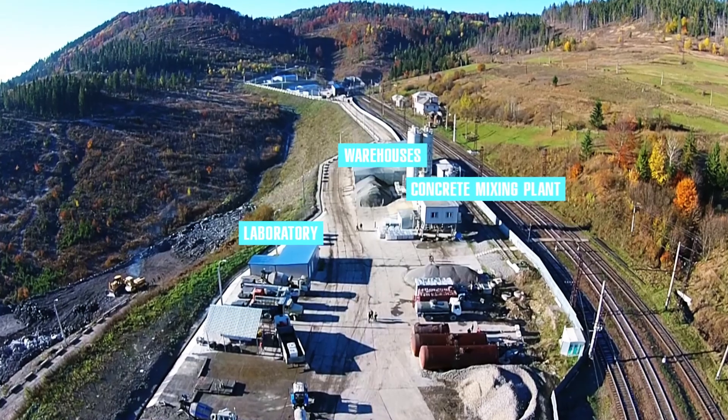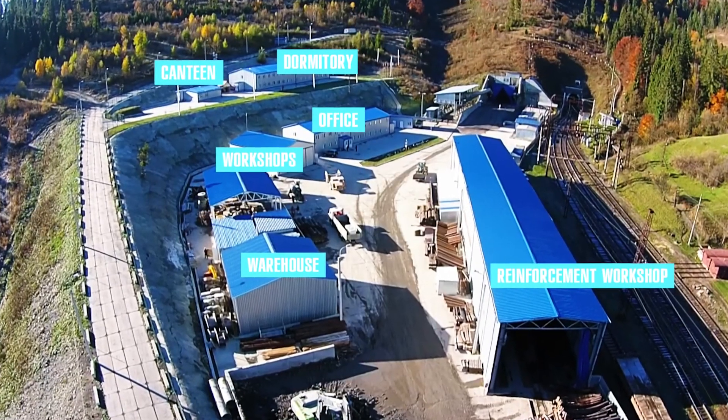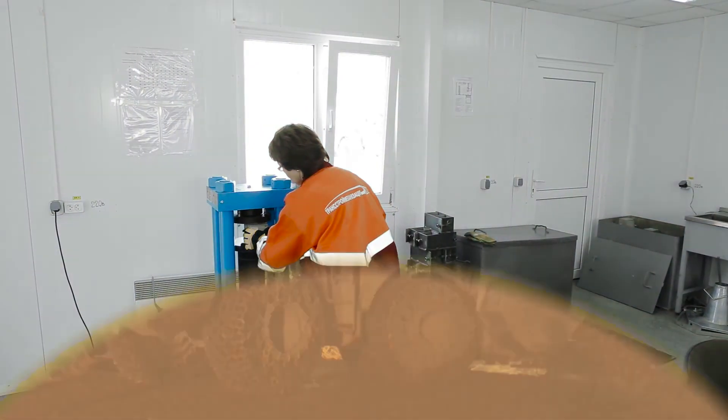Before the construction of the tunnel, a complex of works on the organization of the construction infrastructure was carried out. Roads were constructed, a concrete mixing plant, a reinforcement workshop, and a laboratory of construction materials were built.